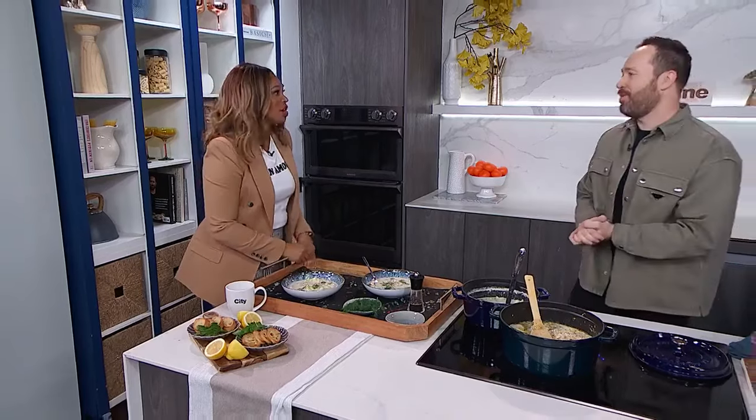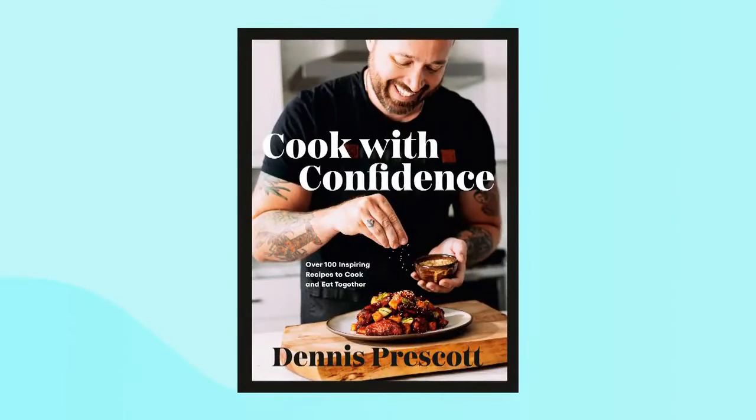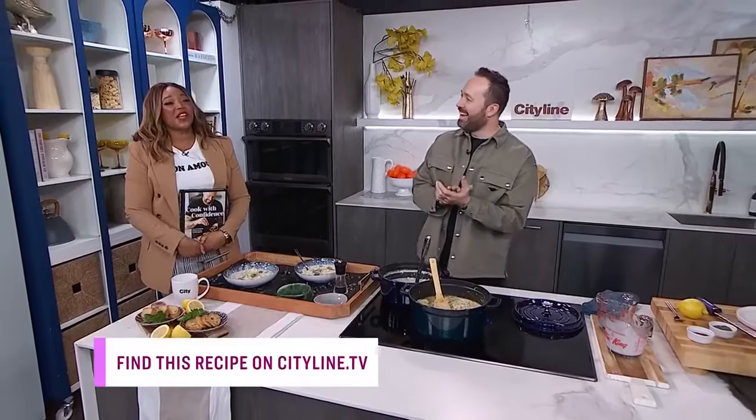Oh my gosh, it's the best chowder I've ever tasted, Chef. No one's done it better than you. You can make this at home — everyone is going to go home with their own copy of Cook with Confidence by Dennis Prescott. Head over to cityline.tv for the full recipe and more.